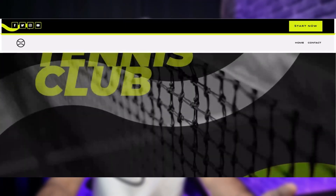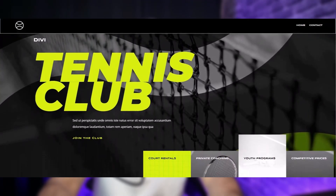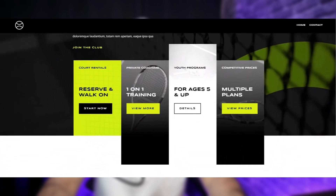Next up, motion design and interaction. Subtle animations, like a button lifting on hover, guide users and make your site feel dynamic. Divi's animation toolkit makes it simple to add fades, slides, and more with just a few clicks, helping users navigate intuitively.